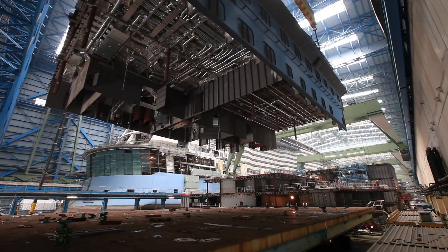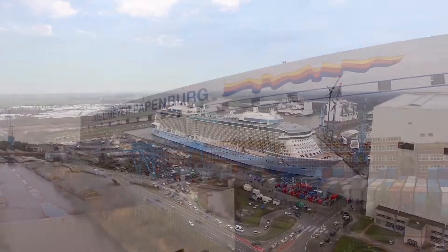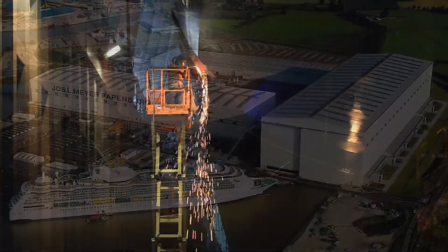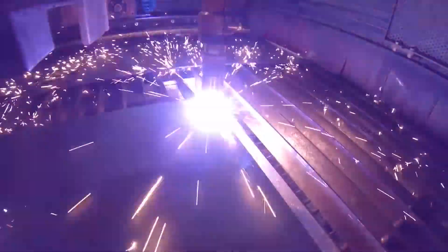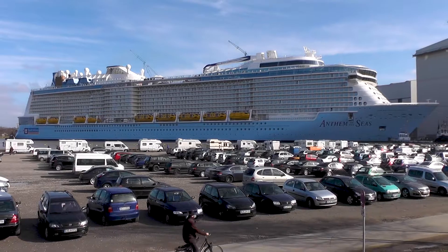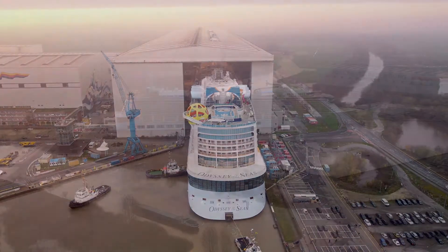For that, Royal Caribbean partners with expert shipbuilders like Meyer Werft, one of the largest and leading shipyards. The relationship between Royal Caribbean and Meyer Werft spans over 20 years, and together they've constructed numerous record-breaking ships, including Quantum, Anthem, Ovation, Spectrum, and Odyssey of the Seas.